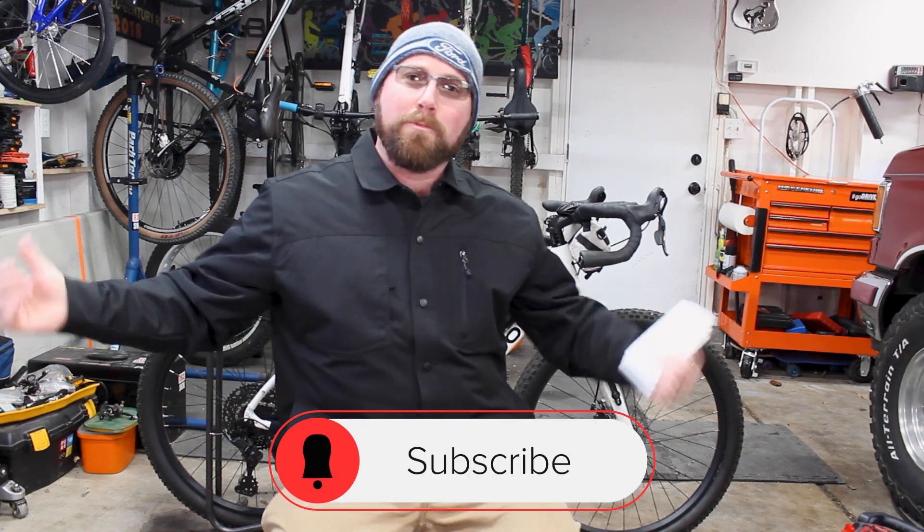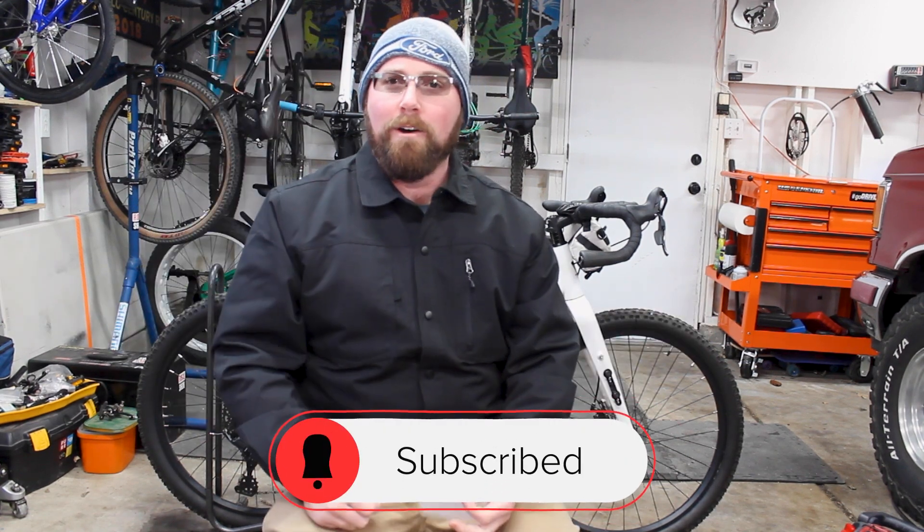Before we get into today's video, if you are new to my channel, make sure you head down below and hit that subscribe button. If you're already subscribed, make sure you hit that bell icon down below so you get notified every time I upload and don't miss any of this awesome cycling content.